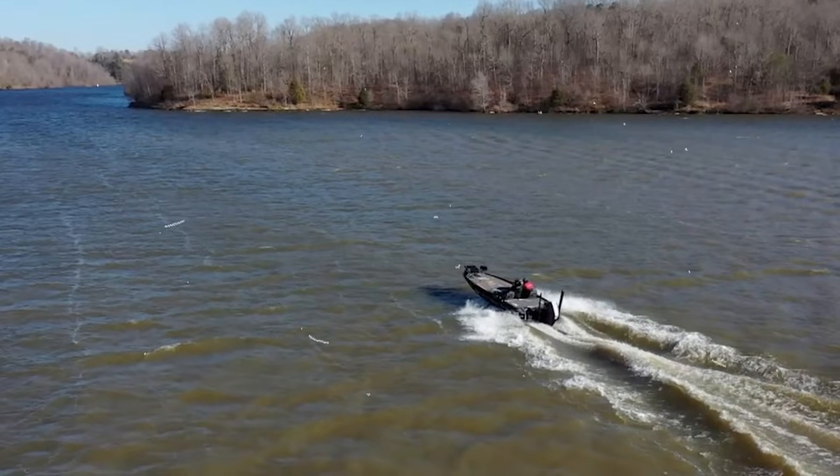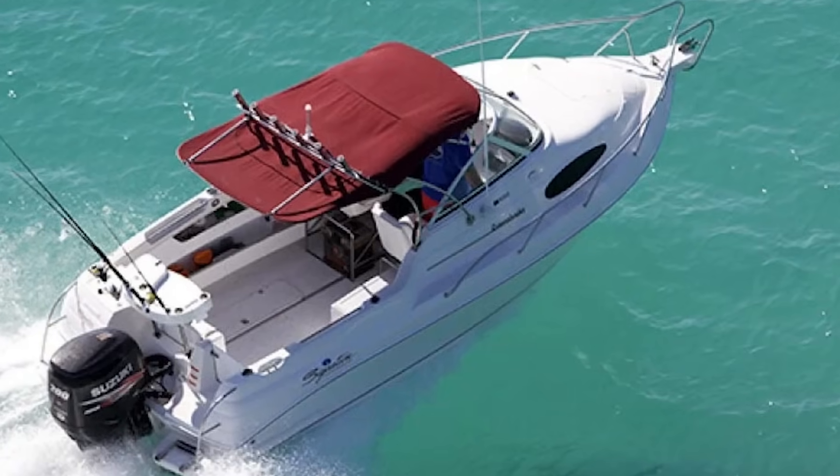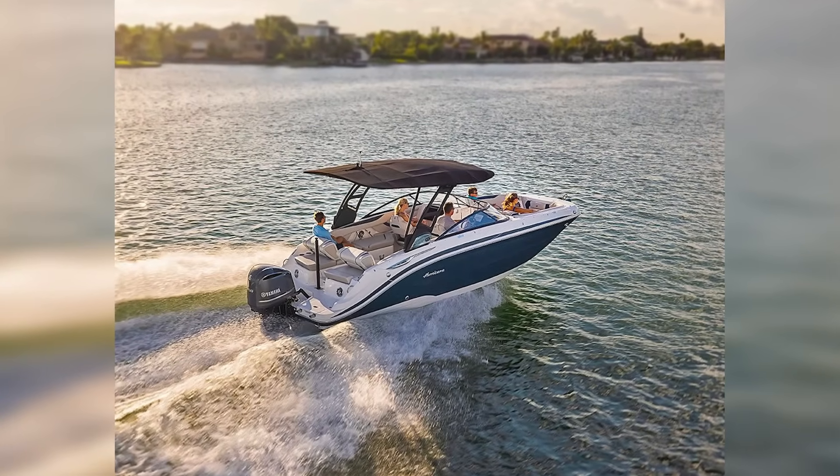In rough water, trim down slightly to keep the bow cutting through waves. With a tailwind, trim up slightly to prevent the bow from diving. With a headwind, trim down to minimize the effect of wind on the bow.